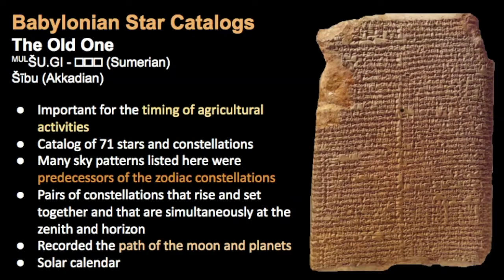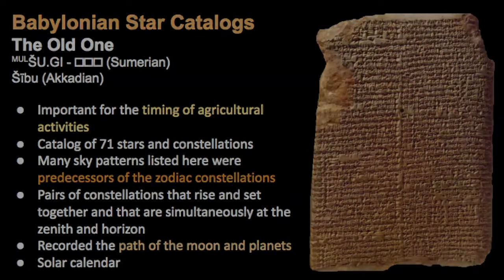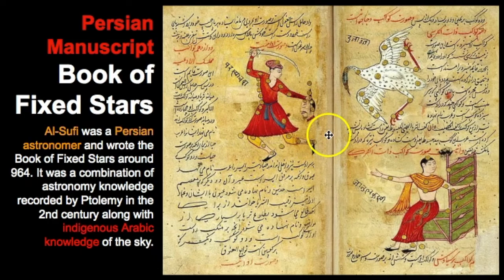Let's examine some of the legends behind Perseus. It is often the stories of the stars that we can connect to, which can help us remember the constellation. The earliest records of Perseus date back to the Babylonian star catalogs, where Perseus was known as the Old One. The Babylonian star catalogs were important for the timing of agricultural activities — a catalog of 71 different stars and constellations, many of which were predecessors of the zodiac and modern constellations. Perseus also makes an appearance in the Persian manuscript known as the Book of Fixed Stars, written by al-Sufi, a Persian astronomer, who combined Ptolemy's astronomy knowledge with indigenous Arabic knowledge of the sky.